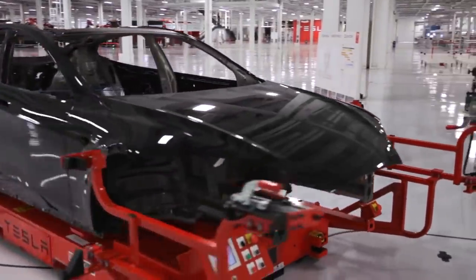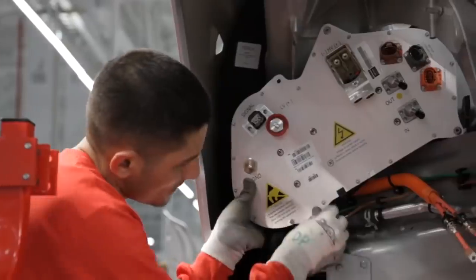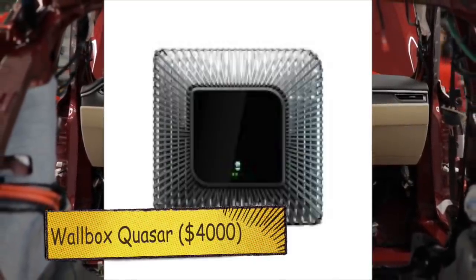Other automakers are also planning to allow for bi-directional charging. But unlike Tesla, the vehicle requires a wallbox Quasar, which costs $4,000 at its retail price.